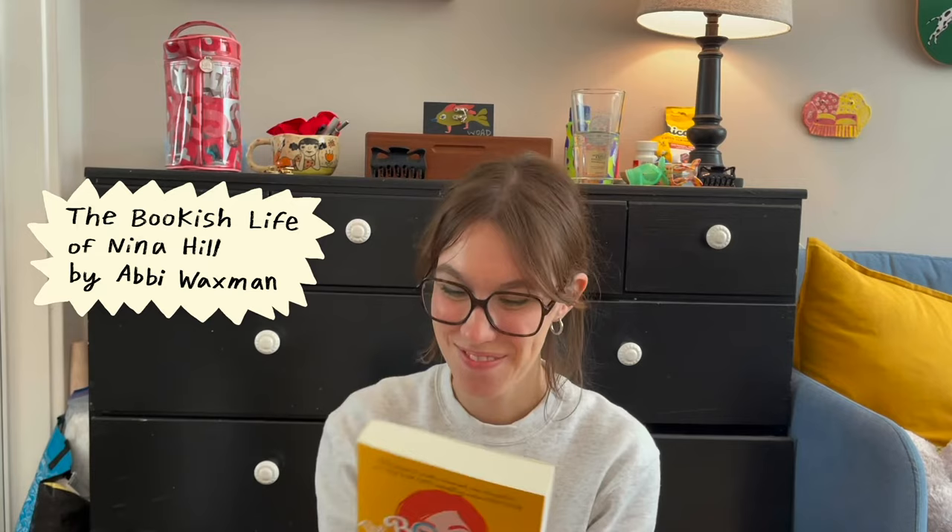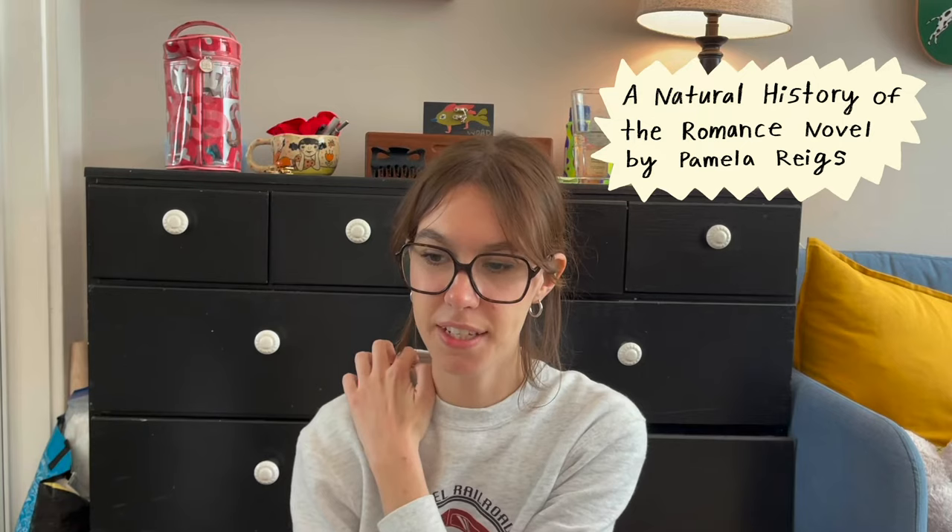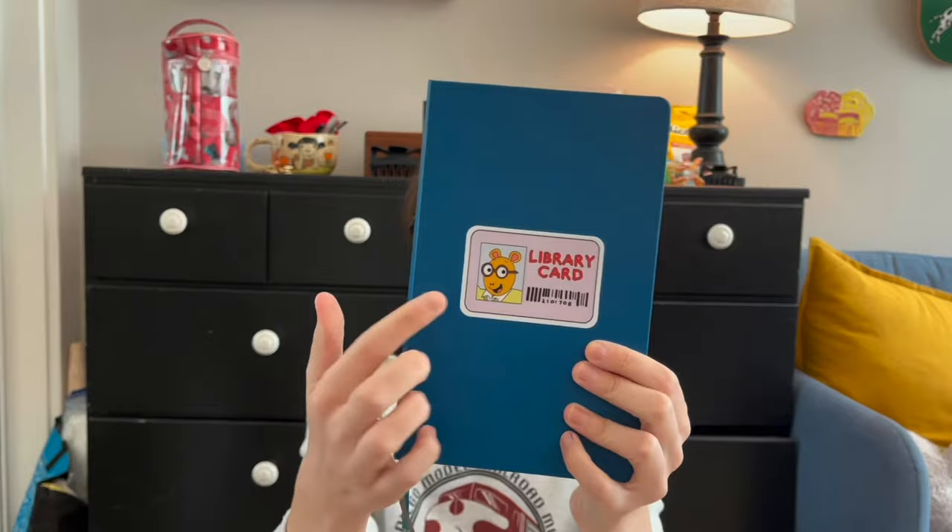Then I also got A Natural History of the Romance Novel. I think I actually like nonfiction a lot. This seemed interesting because I feel like romance is often not taken seriously, and I thought learning about the history of it would be cool. I got this Arthur Library Card sticker and put it on my book journal.